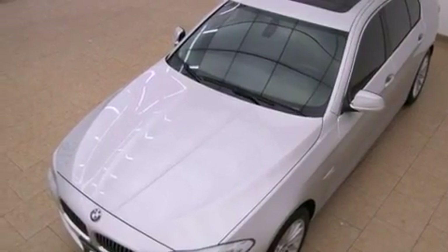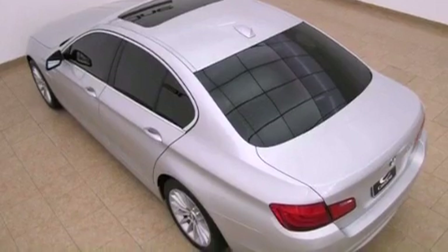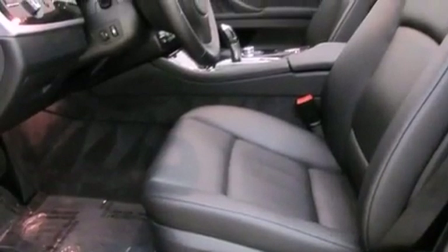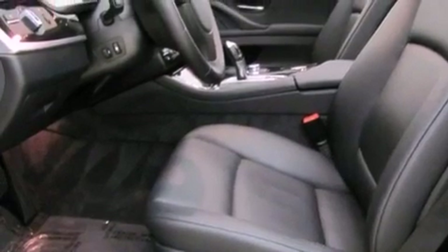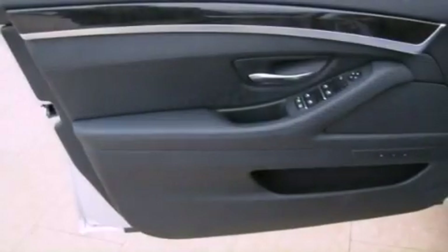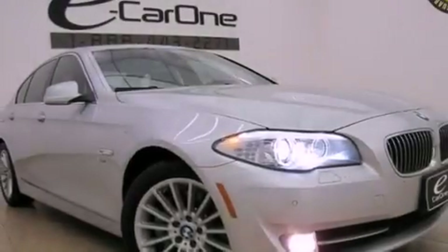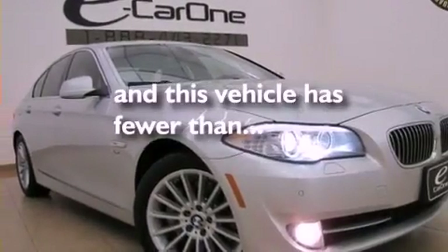The following features are also included: alloy wheels, air conditioning with automatic climate control, cruise control, interior wood trim accents, a security system, 12-volt power outlets, a stability control system, disc brakes with an anti-lock braking system, a rear window defroster, and this vehicle has fewer than 10,000 miles on the odometer.